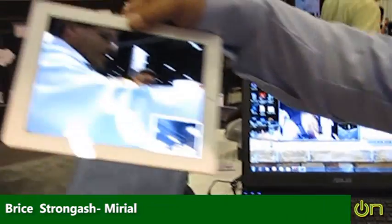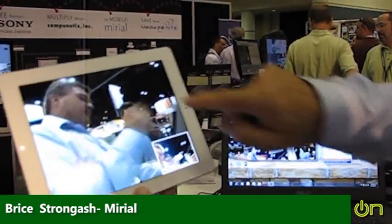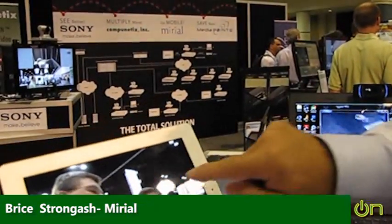So with the iPad, it's nice because you can see the quality, you can hear it. It flips, it turns — you've got the capabilities to use both the front and the back camera, and you can see that the camera over here is working on there.